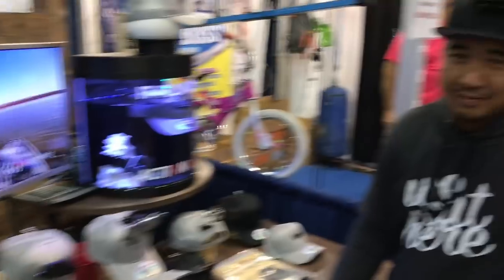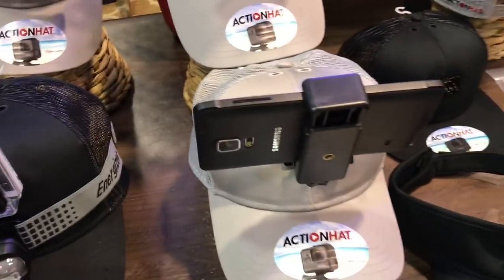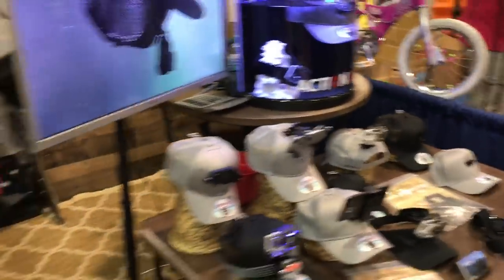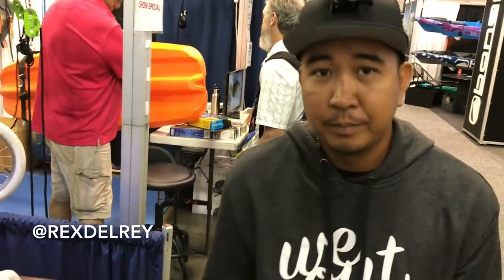Hanging out with Rex from Action Hat. He's going to set me up with the Action Hat mount with a camera phone mount so I can do all my videos and bring you guys along. Thanks for the hookup Rex. If you guys aren't already, go follow this guy on Instagram at Action Hat, and also at Rex Delray — we'll link it up.